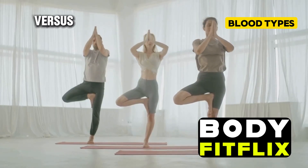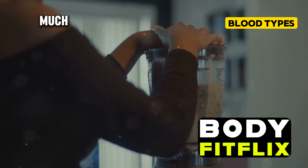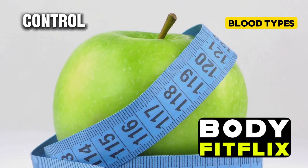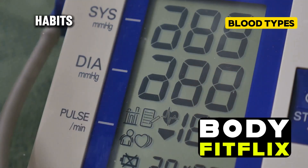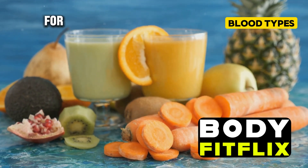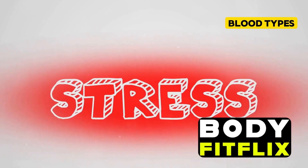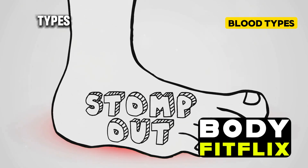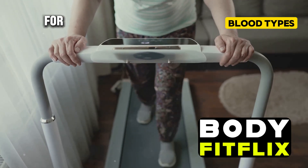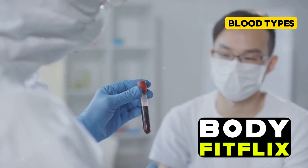While knowing your blood type can provide interesting insights into your health, it's crucial to remember that lifestyle factors play a much bigger role in your overall health. Your blood type is something you're born with and can't change, but your lifestyle choices are entirely within your control. Diet, exercise, stress management, and sleep habits have a far greater impact on your health than your blood type. Eating a balanced diet rich in fruits, vegetables, and whole grains, staying physically active, managing stress, and getting enough quality sleep apply to everyone regardless of blood type.